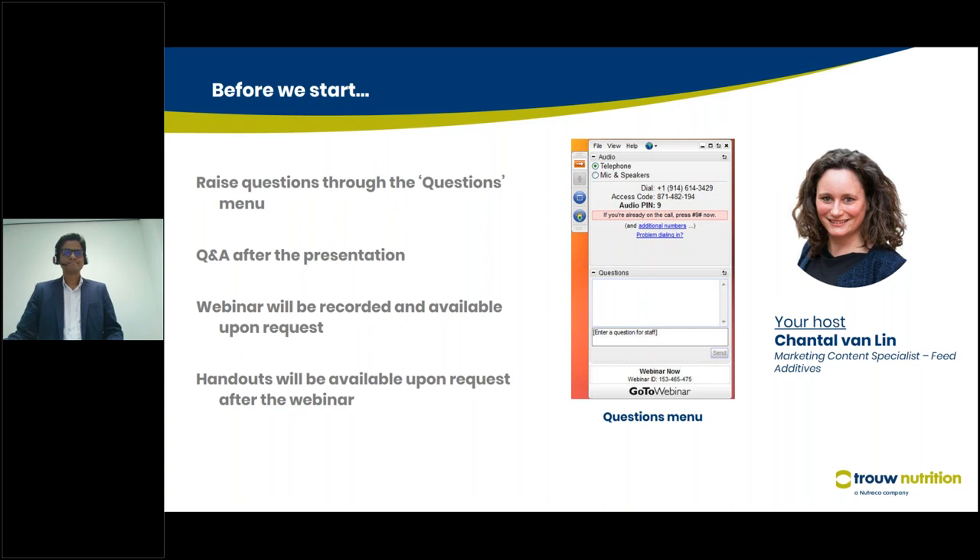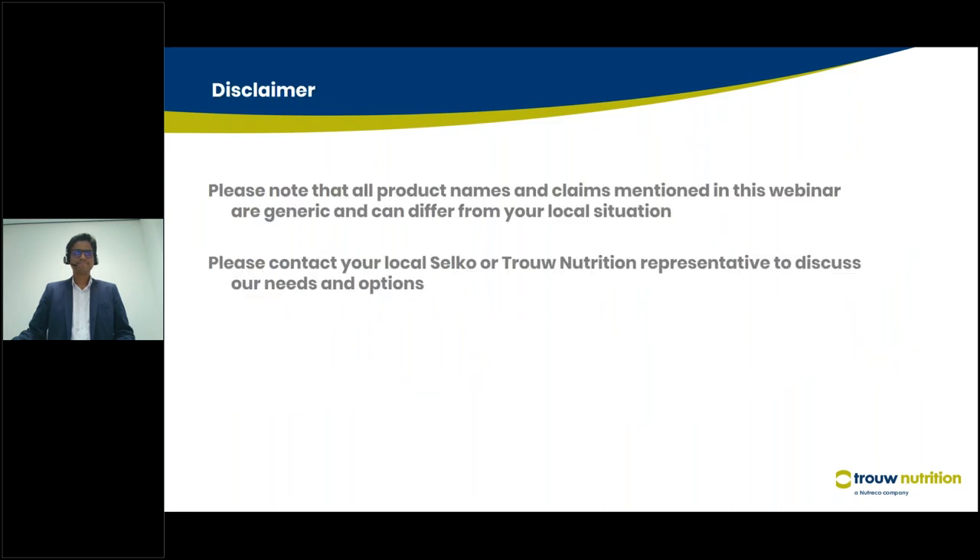Just a few things before we start. We are more than happy to answer all the questions that you have, but please ask them via the panel in your GoToWebinar tool so we can address them in the Q&A session after Narendra's presentation. This webinar will be recorded and the handouts and recordings will be available on request. Just a few disclaimers: this webinar is very generic, so the information provided can differ from your local situation. Please address questions to your local sales representative.